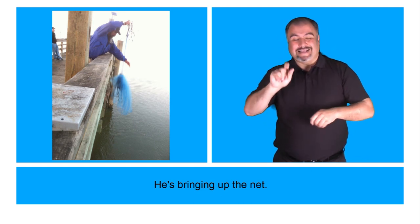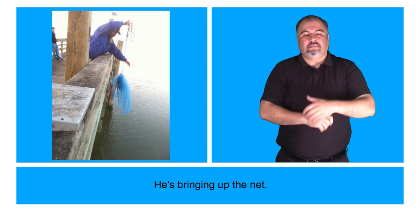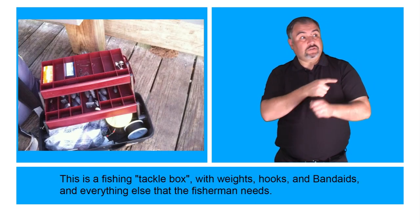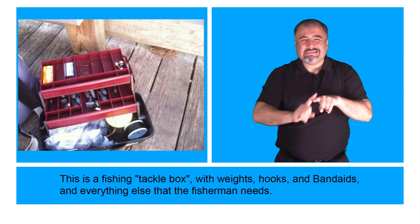He's bringing up the net. This is a fishing tackle box with weights, hooks, and band-aids, and everything else that a fisherman needs.